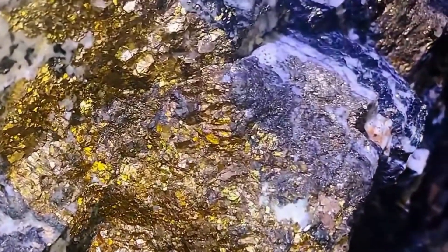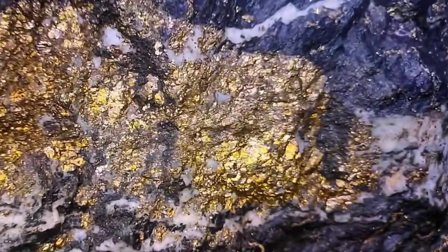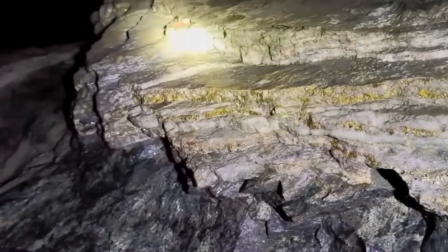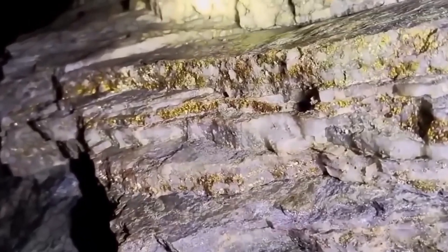Consider the case of quartz with gold inclusions. From a distance, the stone appears pale, opaque, even chalky. But upon closer inspection, faint veins of metallic luster thread through its structure. To the untrained eye, nothing more than a curious pattern. To the skilled observer, a potential source of fortune.